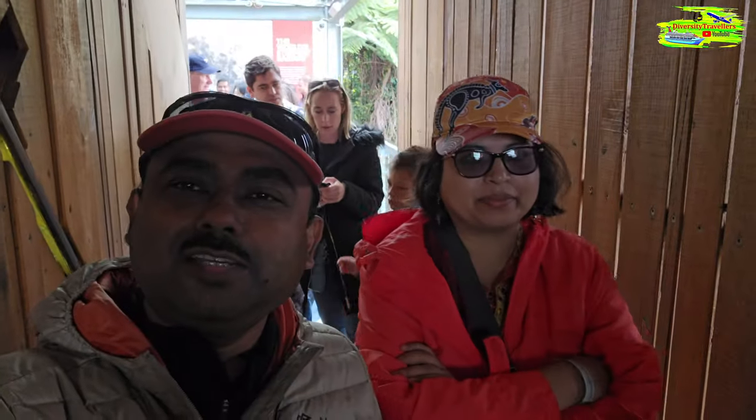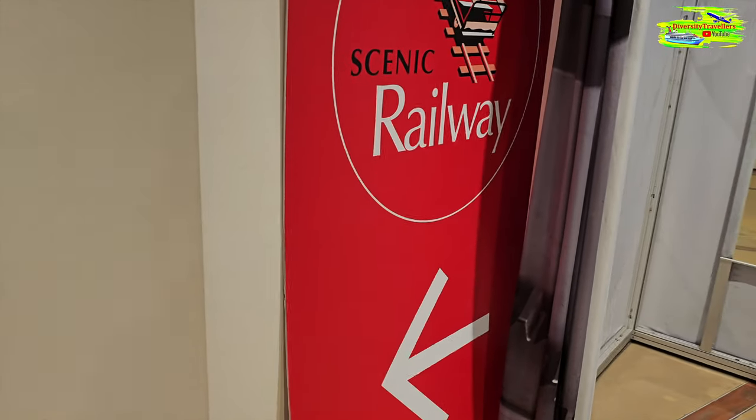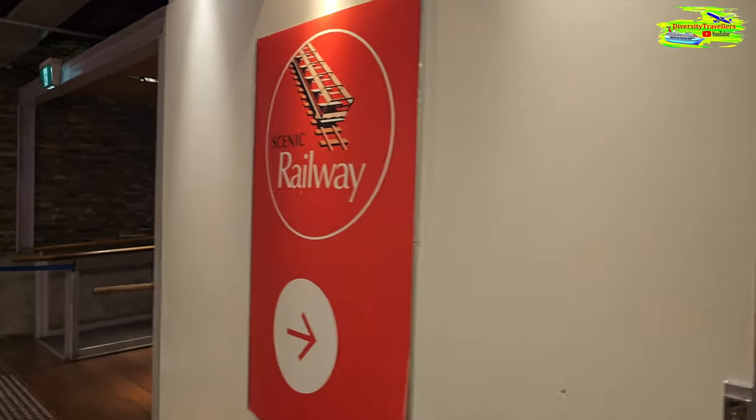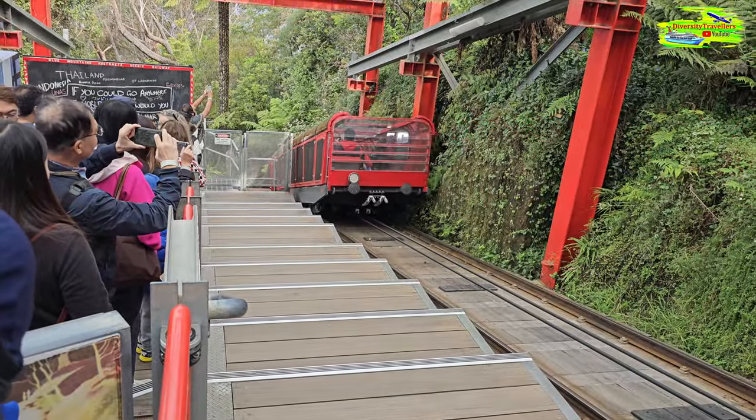We're on our way to the scenic railway. This is going to be our next attraction for today. It is going to be a steep descent to the Jamison Valley. I think it's a 52-degree slope. So it will be a fascinating adventure.